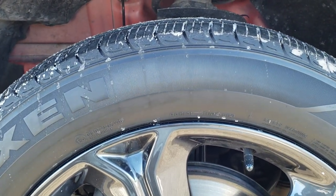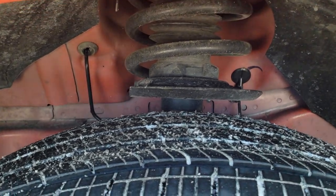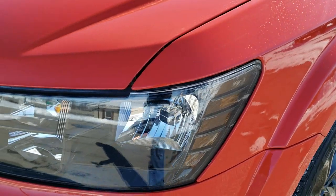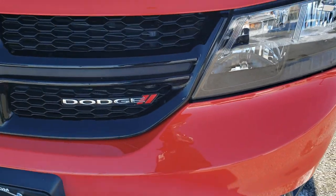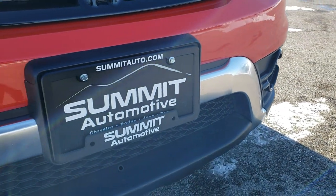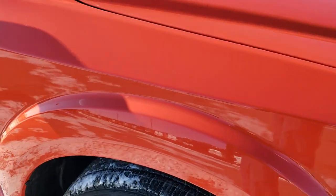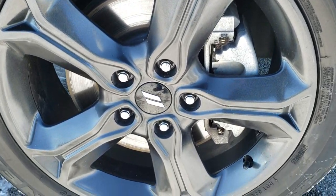It comes with the factory 19 inch painted granite crystal rims, Nexen N-Prizz 225/55R19 tires with about half the tread left, maybe even a little bit more. The front fender is in excellent shape. The Crossroads package gives you the blacked out headlight bezels as well as the fog light bezel and gloss black crosshair grille. I didn't see any dents or dings or scuffs on that front bumper — you get the chrome finished front bumper piece there. Passenger side fender is in excellent shape as well, and the passenger side rim has no major scuffs or scrapes.